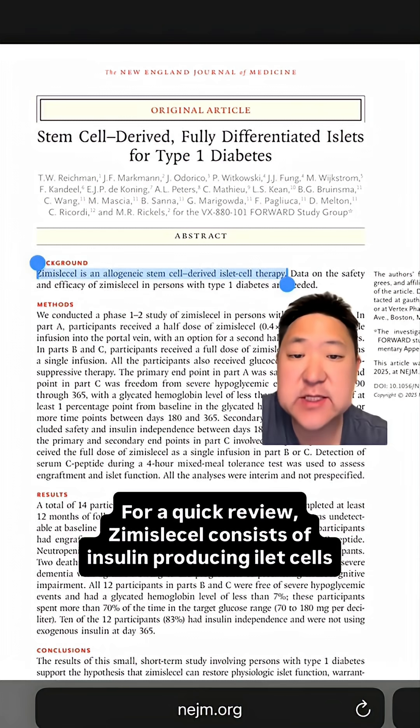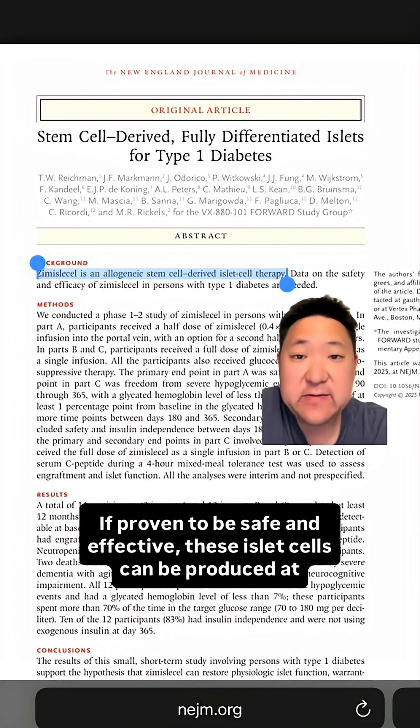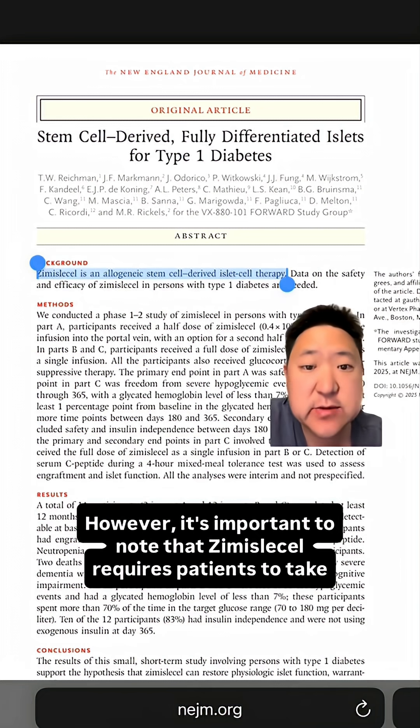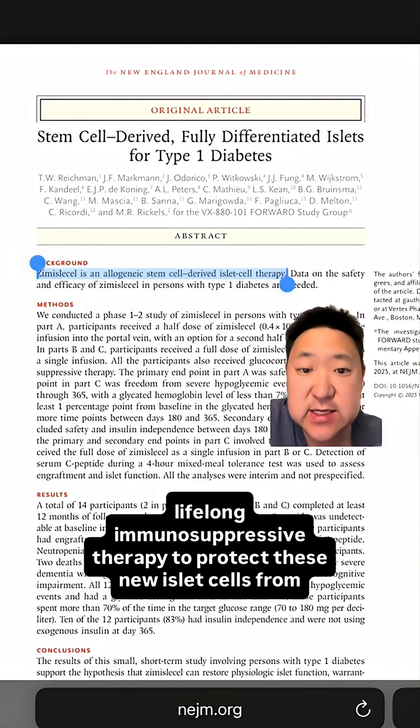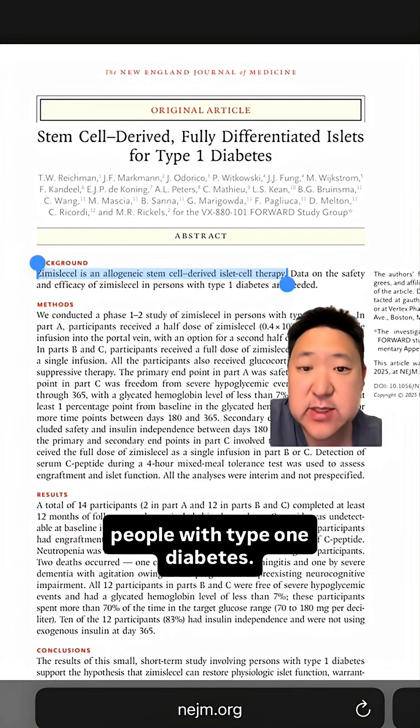For a quick review, Zimisla cell consists of insulin-producing islet cells that were grown from stem cells in a lab. If proven to be safe and effective, these islet cells can be produced at nearly infinite scale. However, it's important to note that Zimisla cell requires patients to take lifelong immunosuppressive therapy to protect these new islet cells from the same autoimmune destruction that destroyed the original islet cells in people with type 1 diabetes.